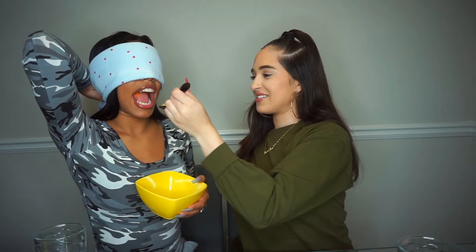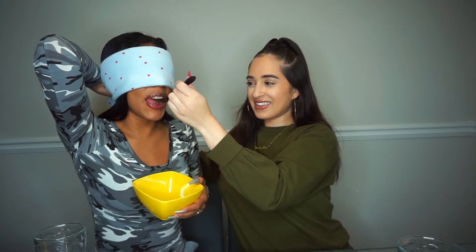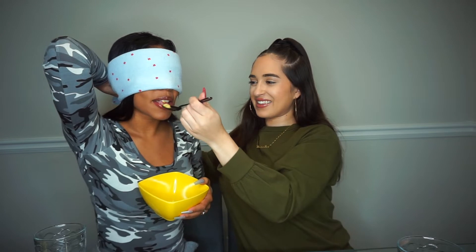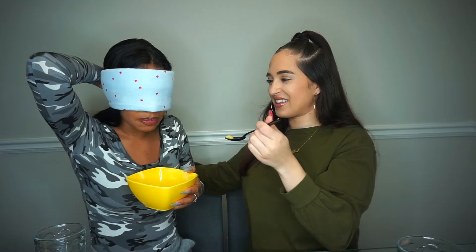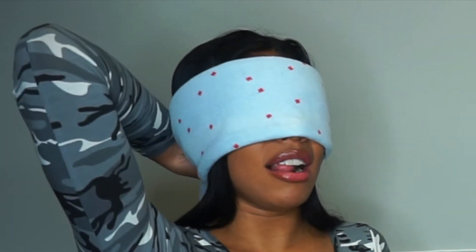I don't know if y'all can see it — you might not be looking. Girl, alright y'all, so this is it. I don't know if y'all can see. I don't know if you want to see it — take it off. Okay, you got the first one. Hello, can you get the first one? Okay, here's the second one.